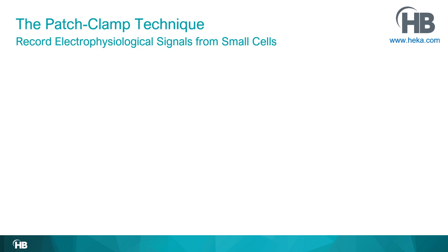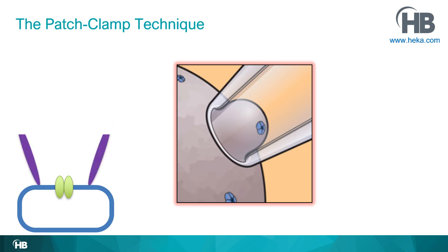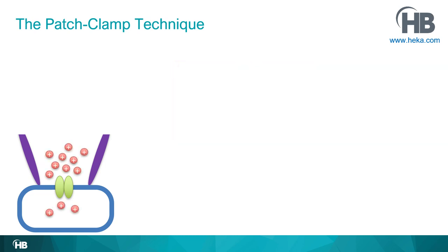The patch clamp technique begins with a very high ohm seal between the glass membrane of the patch pipette and the cell membrane. This high seal electrically isolates the patch of membrane from the rest of the universe, making it possible to record the tiny currents that flow through single ion channels. If there is an uneven ion distribution across the membrane and a channel opens, ions flow along their electrochemical gradient and create a signal.